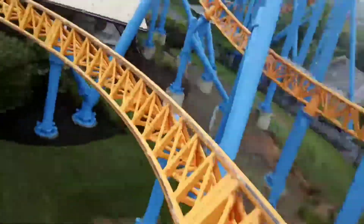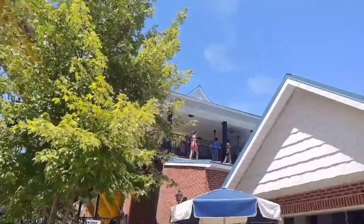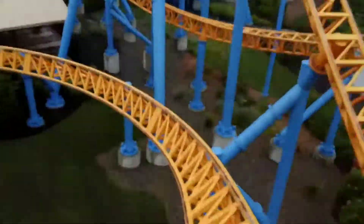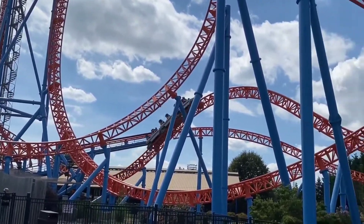After that, you'll go through a thigh-crushing airtime hill. This will hurt your legs. This was my 99th coaster credit, and I wanted to make Skyrush my 100th, which I did. This element really gave me a taste of what I was about to experience. What an awesome airtime hill — it's one of my favorite hills of all time.